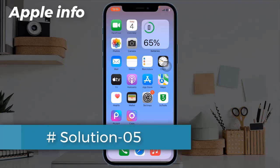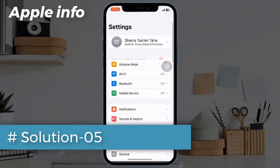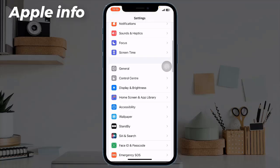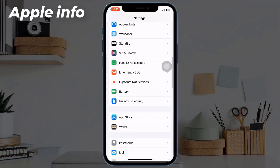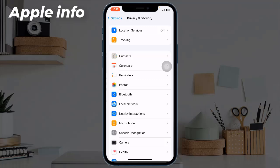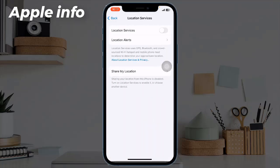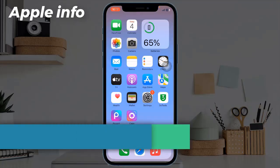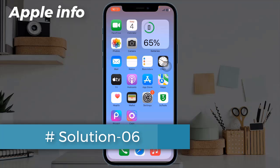Solution 5: Turn off Location Services. Open the Settings app, scroll down, tap on Privacy and Security, tap on Location Services, and if it's turned on, turn it off.